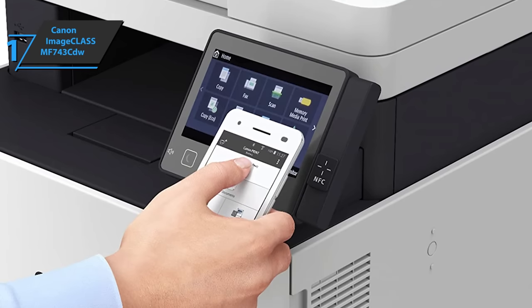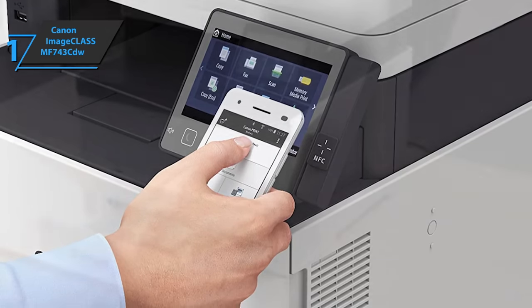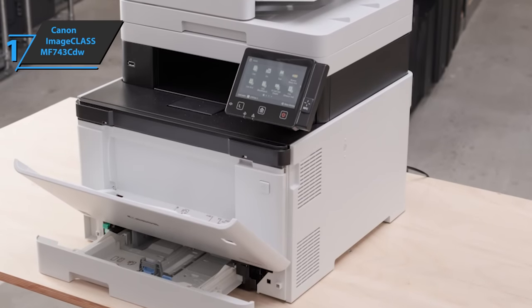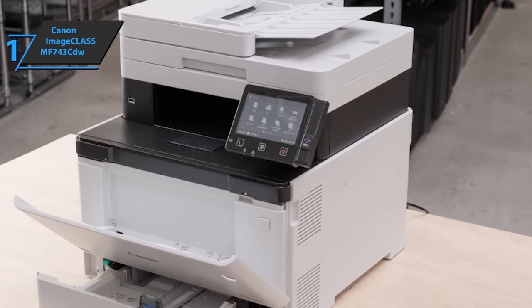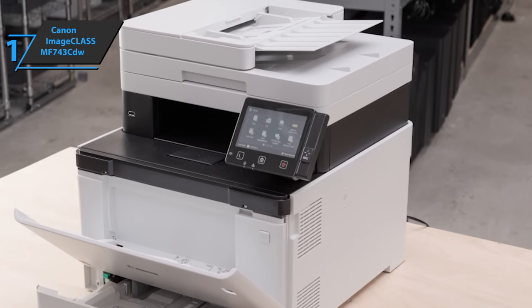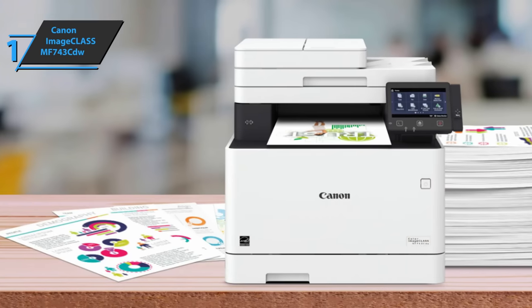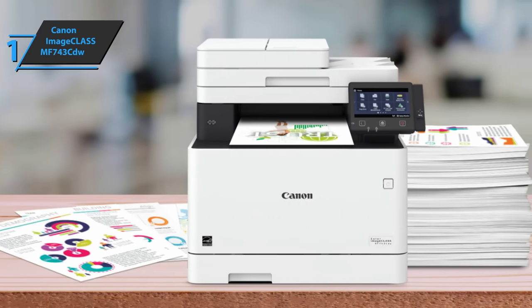The touch panel allows users to create on-screen buttons for key functions such as scanning and copying presets, copying passports and IDs, and printing templates. The front panel has a direct USB print port that supports printing of JPEG, TIFF, and PDF files. Designed for small and medium-sized businesses, this printer offers excellent features, high image quality, and minimal maintenance. Overall, this product delivers premium performance at the best possible price-quality ratio.